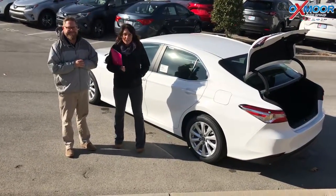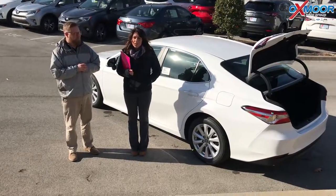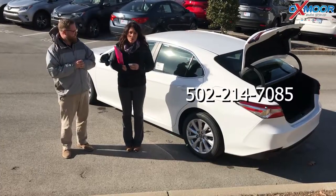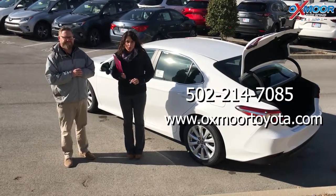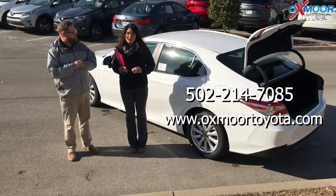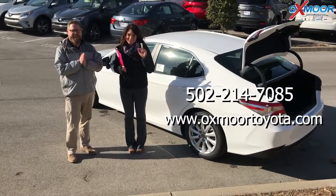If you guys have any questions regarding this vehicle, we'd like you to stop by, take a look, take one for a test drive. They're great. You can always give us a call — you can reach us at 502-214-7085. You can also visit our website at oxmortoyota.com. We'll have a link to this specific one in the comments below. Thanks for watching, we'll hopefully see you soon. Bye, guys.